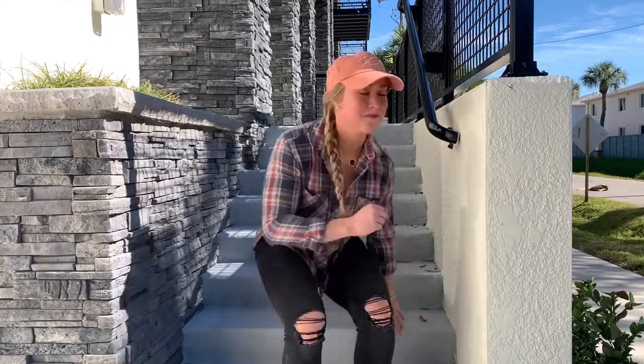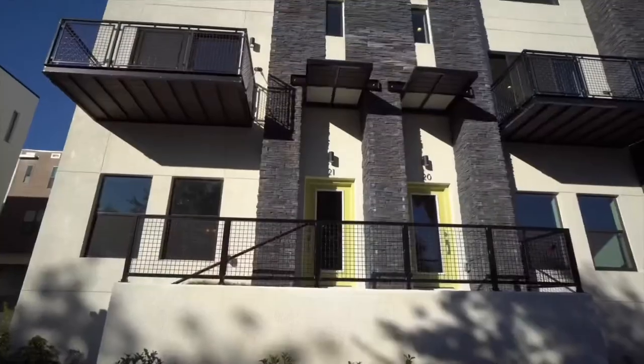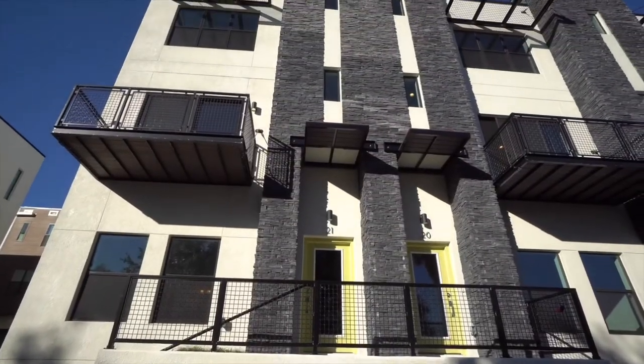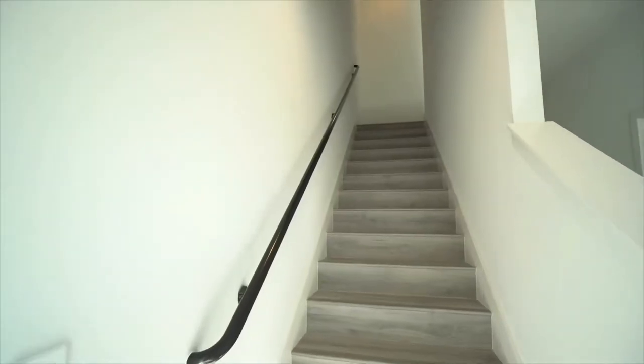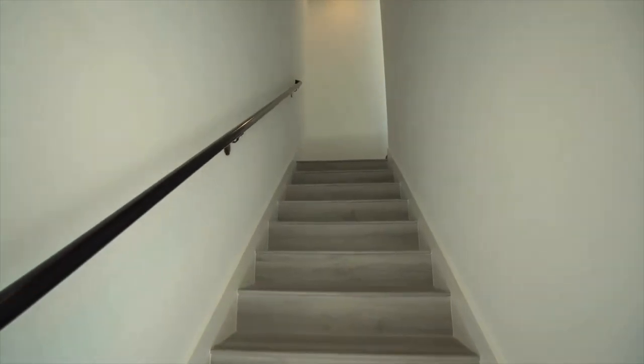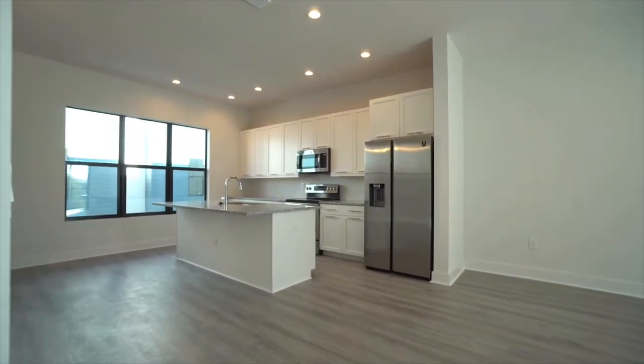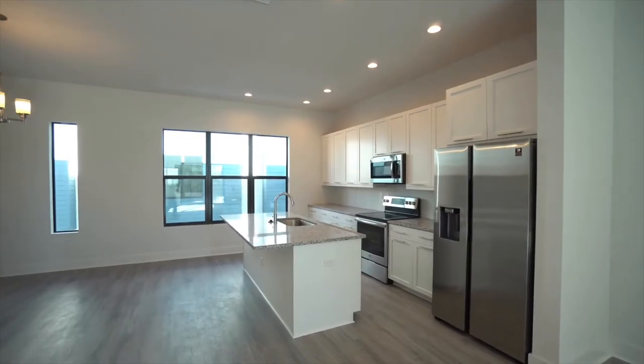I'm excited to show you guys around, so follow me and let's check it out. This beautiful block construction townhome is located in the heart of South Tampa. Just a quick drive over the bridge will have you in downtown St. Pete or even at the beach, approximately 10 minutes to or from Tampa International Airport or downtown Tampa.